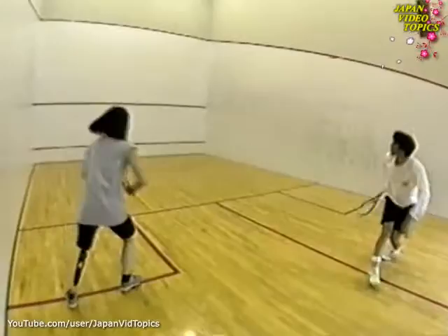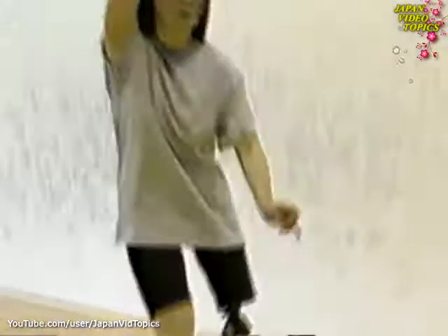People who wear this intelligent leg can participate freely in many different sports. In the past, athletes had to use a different type of leg for sports.